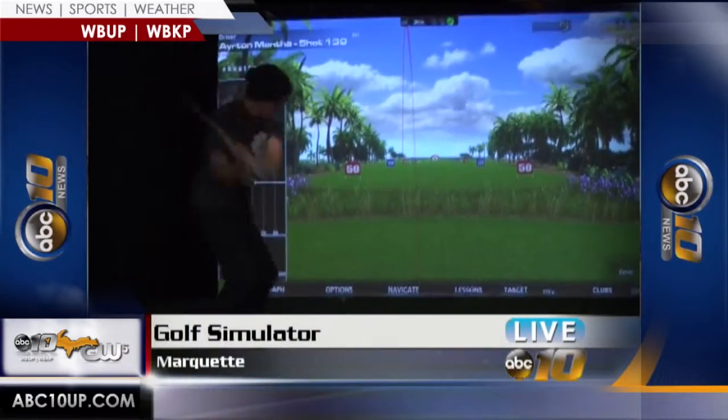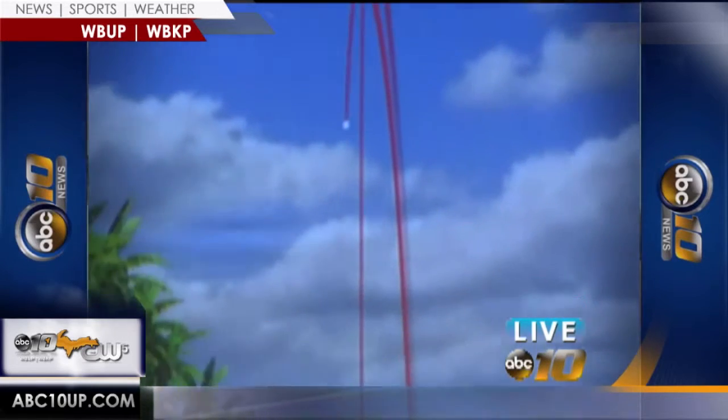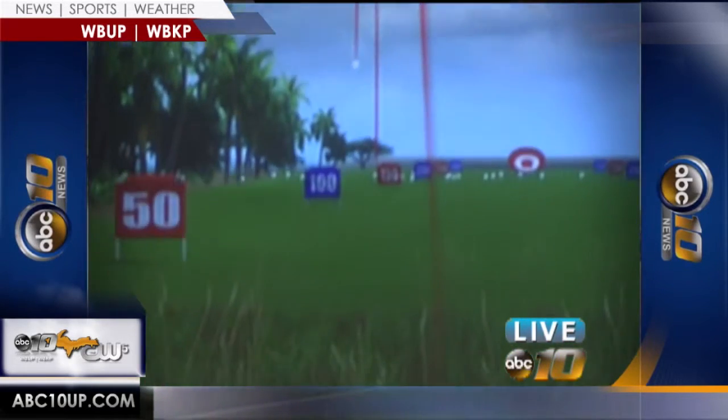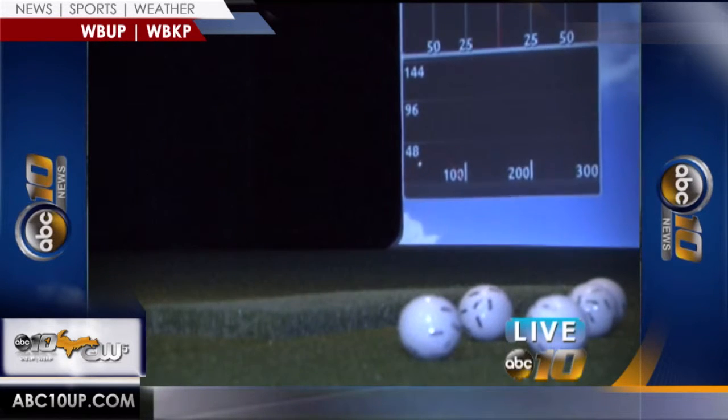During the winter months, it's certainly difficult to do anything outside in the UP, let alone play golf. But thanks to a new high-tech toy, the men's golf team at Northern Michigan University can now play as much golf as they want. The NMU Athletic Department recently bought a brand-new state-of-the-art golf simulator. Golfers can play on different courses or just hit balls on the driving range, and the simulator allows the NMU golf team to now practice 365 days a year.